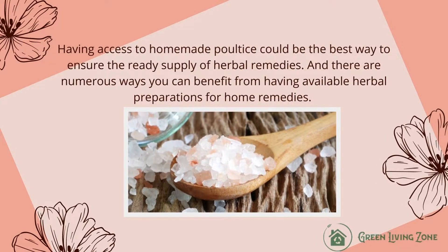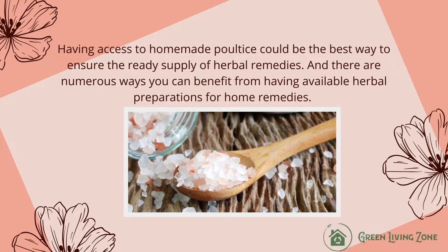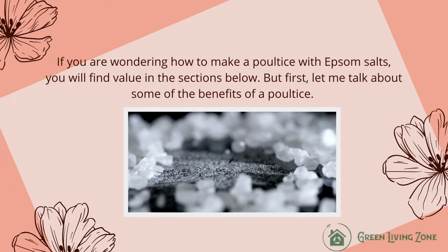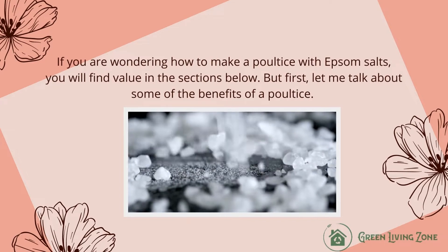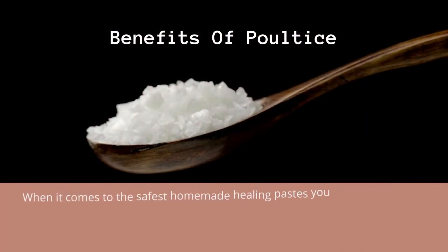Having access to homemade poultice could be the best way to ensure a ready supply of herbal remedies. There are numerous ways you can benefit from having available herbal preparations for home remedies. If you are wondering how to make a poultice with Epsom salts, you will find value in the next slide. But first, let me talk about some of the benefits of a poultice.